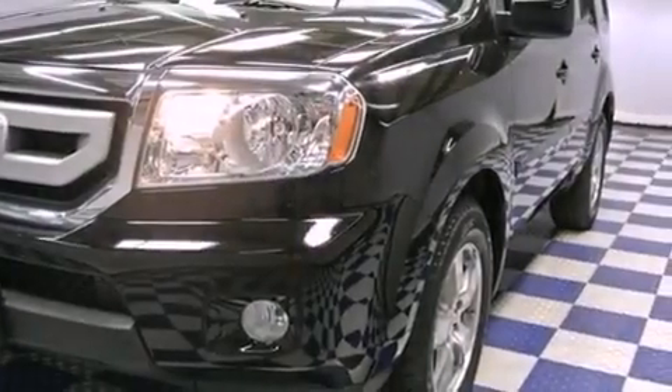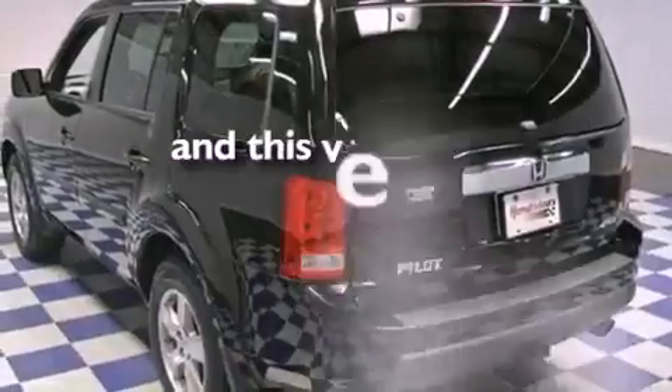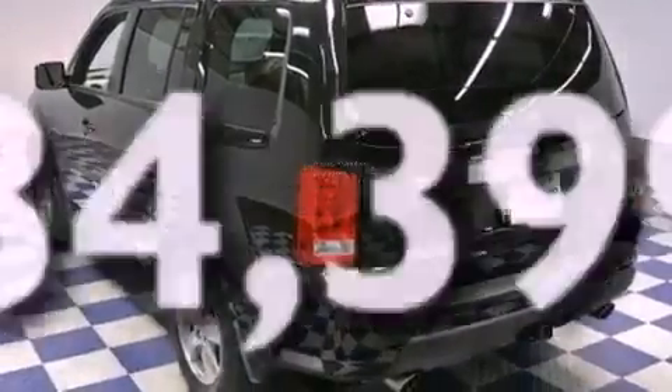The following features are also included: dual-power seats, heated side-view mirrors, leather seats, fog lamps, privacy glass, and this vehicle has fewer than 35,000 miles on the odometer.